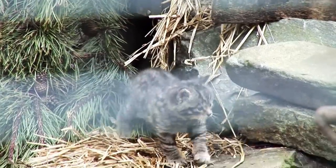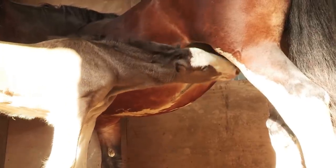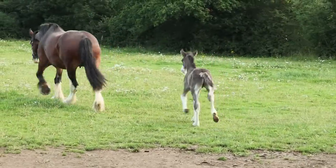Coming up, we meet some incredibly endangered British wildcat kittens, and we see a shy horse foal taking its first clumsy steps. But first, we're here at the Wildlife Heritage Foundation in Kent. It's a fantastic place — not open to the public, but actually a breeding centre for endangered big cats.